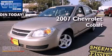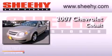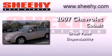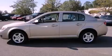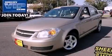This is a 2007 Chevrolet Cobalt. Its top features include air conditioning, a keyless entry system, a CD player, and a passenger side vanity mirror.